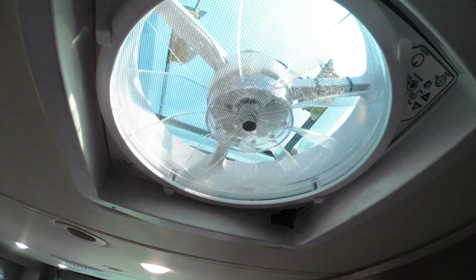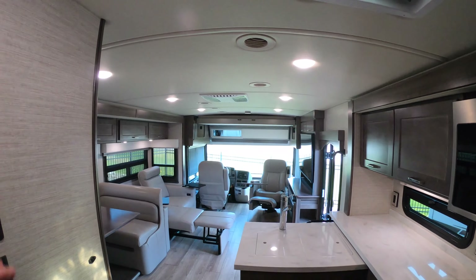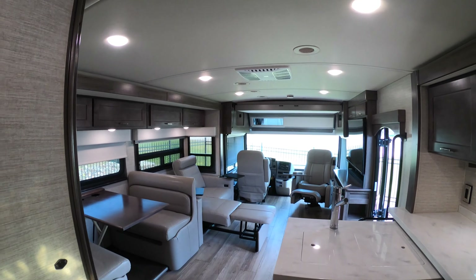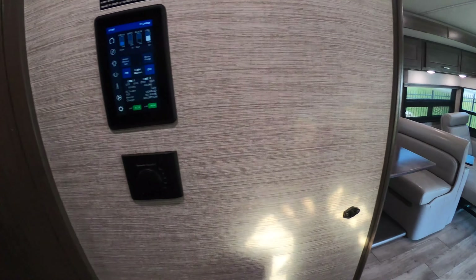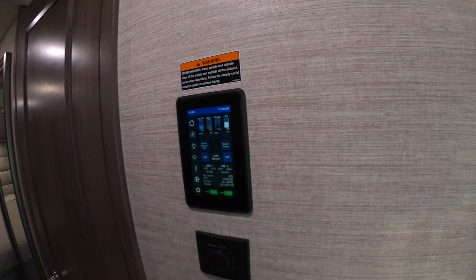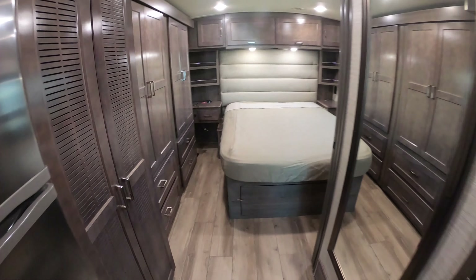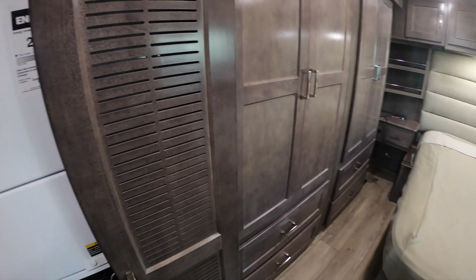Another MaxAir vent fan right up here in the main area of the coach. This is a soft-touch ceiling — you can see it is slightly vaulted. It's got a one-piece fiberglass roof up there and you have your touch screen control pad right there. Walking back into the beautiful bedroom.